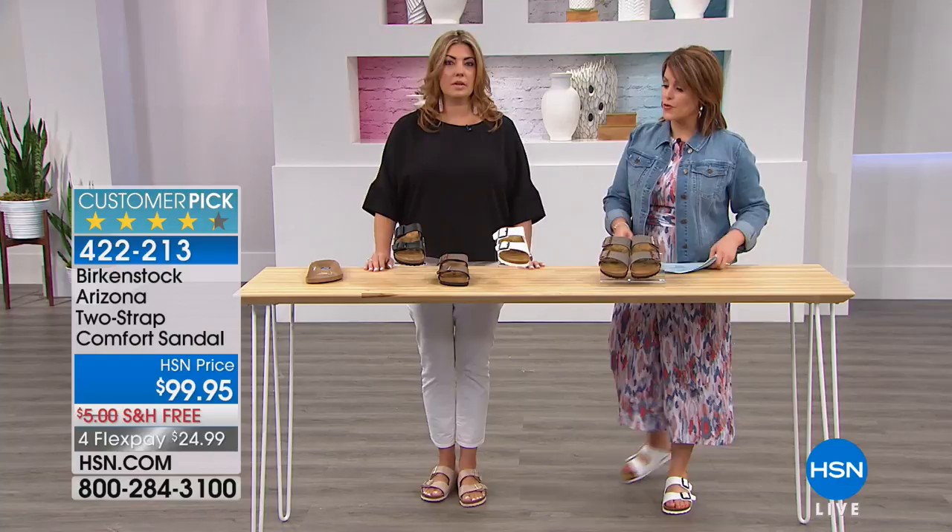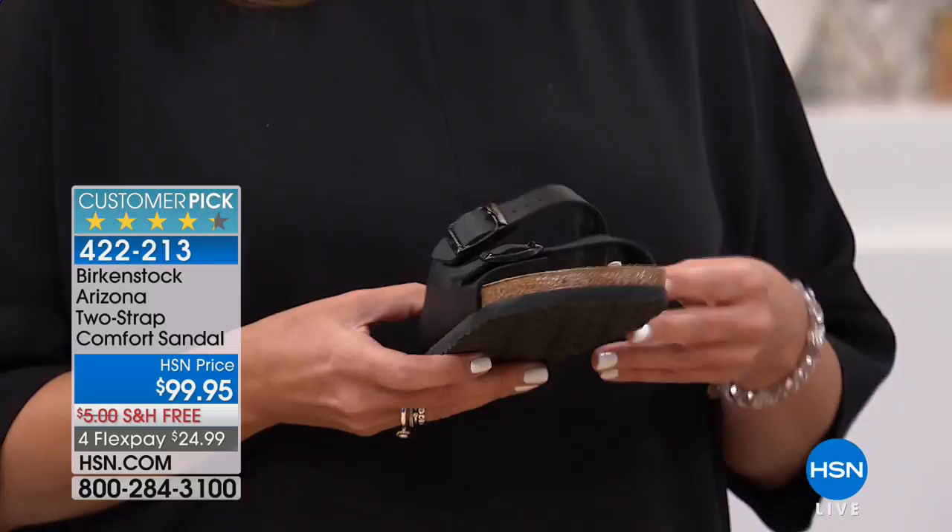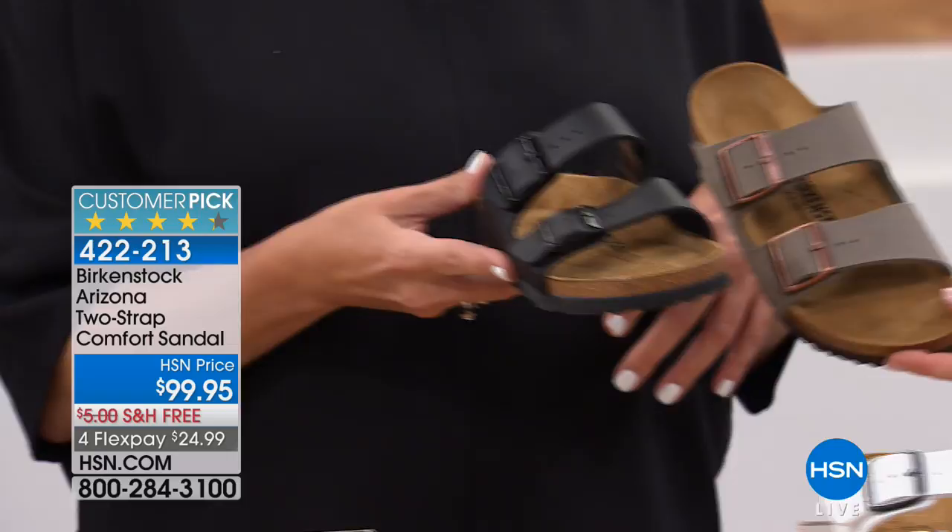This is the iconic Birkenstock. If you've been anywhere this season, you're seeing Birkenstock everywhere — it's the It Sandal. This is the most iconic silhouette: the Arizona. It's the two-strap, fully adjustable design. We have some really great color options: the tonal black buckles, and the white, which has been everywhere this season — on the runways, on girls, teens.